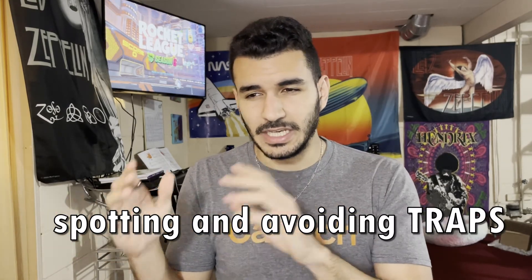The last skill, number seven, is being able to spot traps and avoid them. There's a whole separate video covering that topic, so go ahead and check it out.